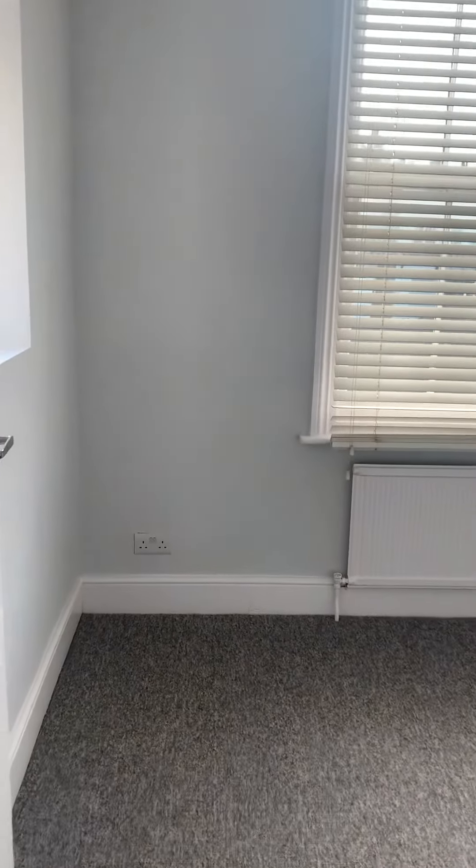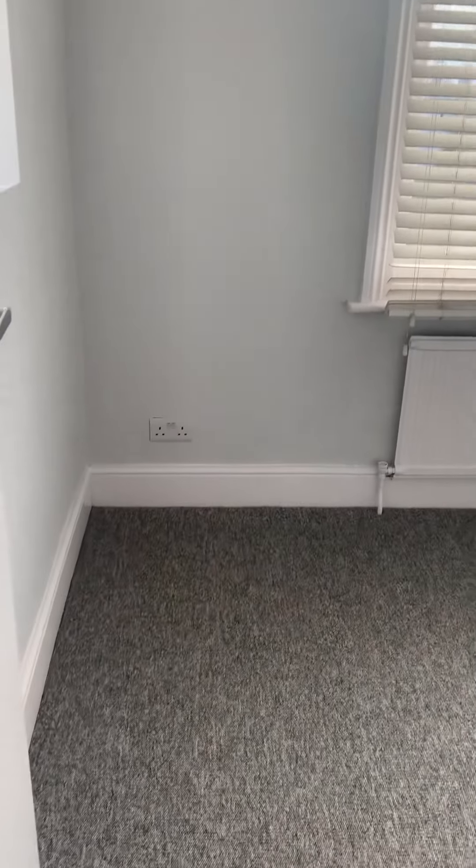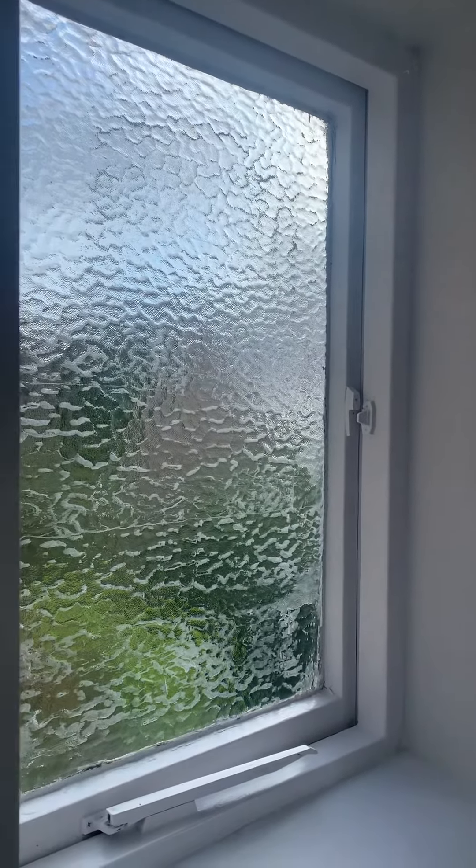Second bedroom at the back, 3.16 by 2.21. This is east facing, so you've got the morning sunshine. Not a huge double, but ideally would be a study or guest bedroom. Double aspect as well, so you've got a small window in there.